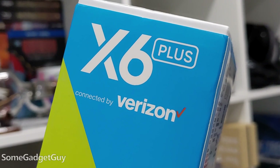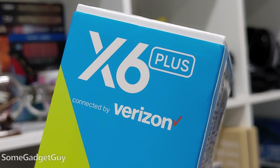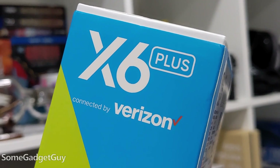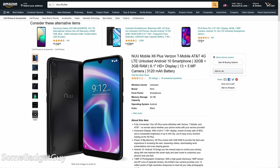When it comes to the new X6 Plus specifically, we need to be careful how or where we shop it. The model I was sent was locked to Verizon, so unsurprisingly it only works on Verizon. If you're shopping it on Amazon, it's labeled unlocked, but it doesn't seem to really be unlocked, and there are numerous complaints about trying to use it on other MVNOs.